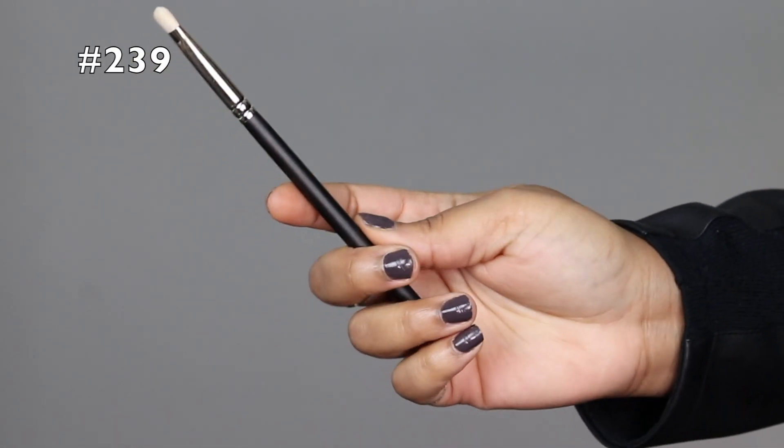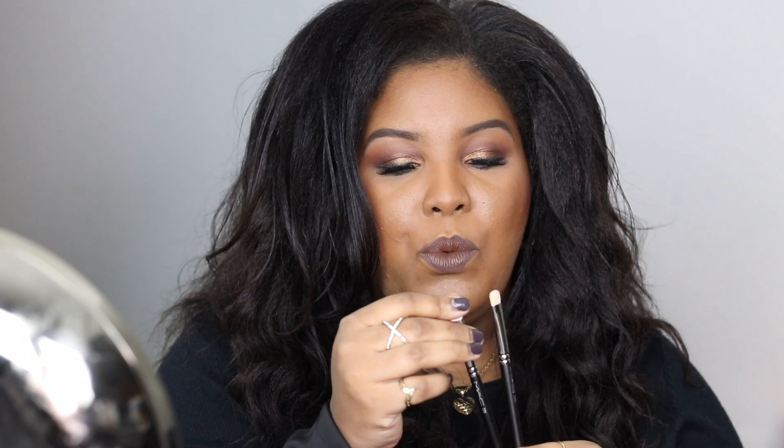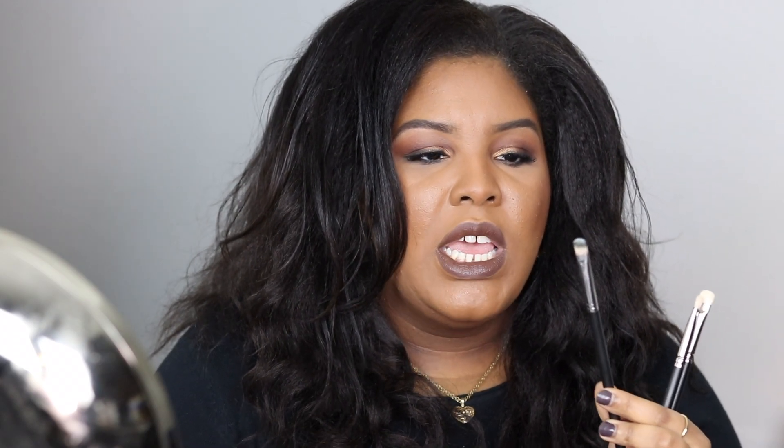The other brush I have is the 239, and this is the one I do like — out of all of them I like this one the most. I feel like this one is the most comparable. The natural hair 239 is fluffier; this one is definitely stiffer, but when you apply it to your eyes you can't really tell a difference. You'd also be able to use a synthetic brush with cream products, which is a good thing. It most resembles the 233 to me.